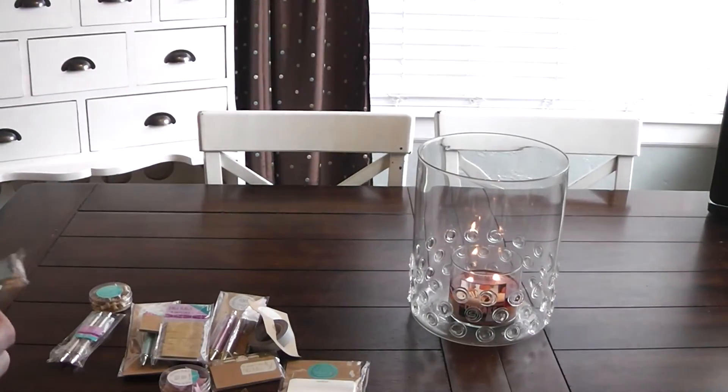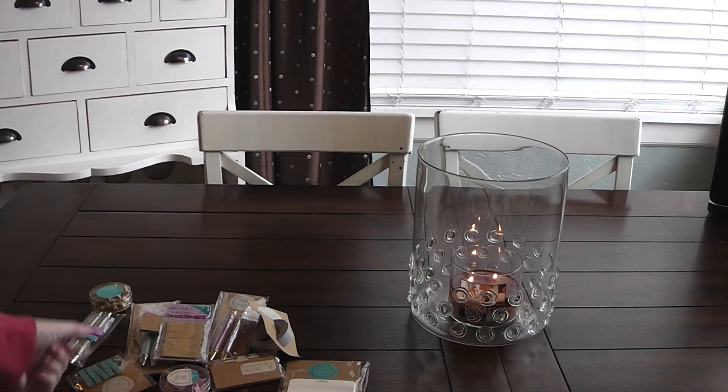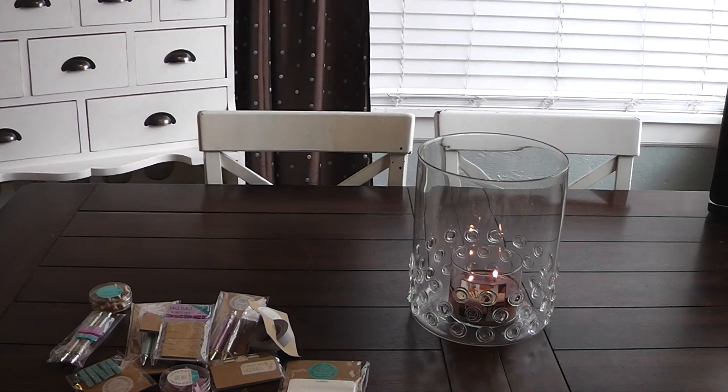So that is everything that I picked up from the office supply area of the dollar section. I am going to do a separate haul on some other items that I got. And these are going to coordinate with my two new planners that they also have out at Target, which are in the robin's egg blue, gold, and pink colors. I will show those in an upcoming haul. Thanks for watching, have a great day, guys.